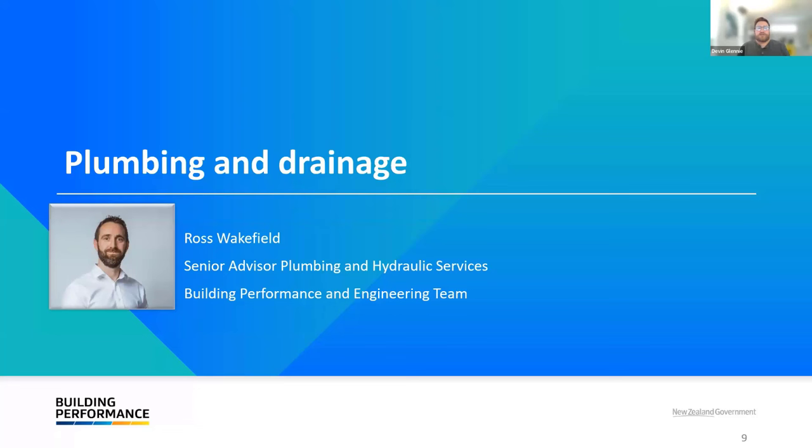Ross is a Senior Advisor for Plumbing and Hydraulic Services in our Building and Performance Engineering team. He's a Certifying Plumber, Gas Fitter, and Drain Layer. Since putting away the tools, he's worked as a Council Plumbing Inspector, an Industry Training Assessor, and a Hydraulic Services Design Consultant. Thanks Devin, and thank you all for joining us today to learn more about the Plumbing and Drainage Building Code Updates.